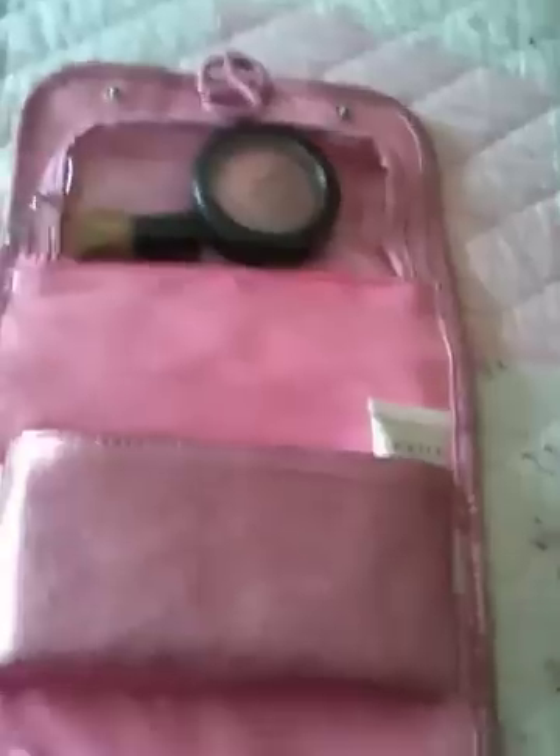So this is what it comes in — you've got this really pretty bag. I don't know if you can see it, but it comes really, really nice and then you open it up.